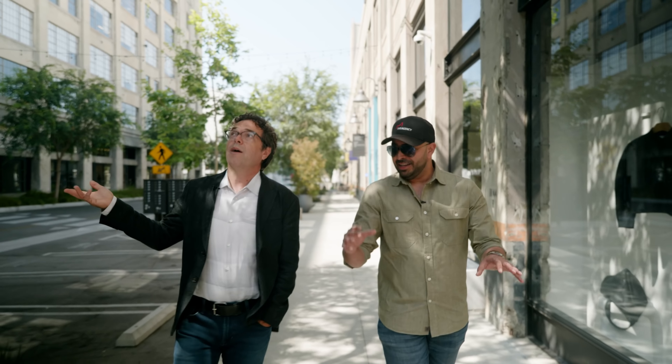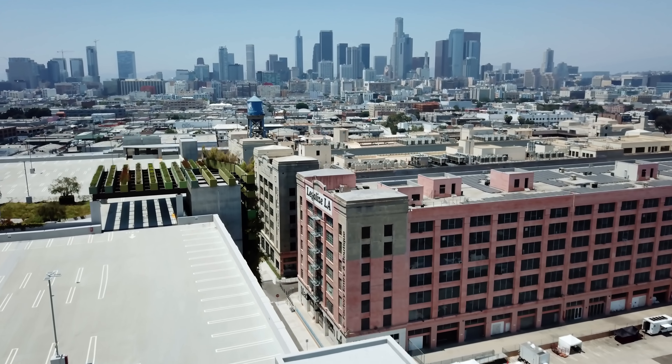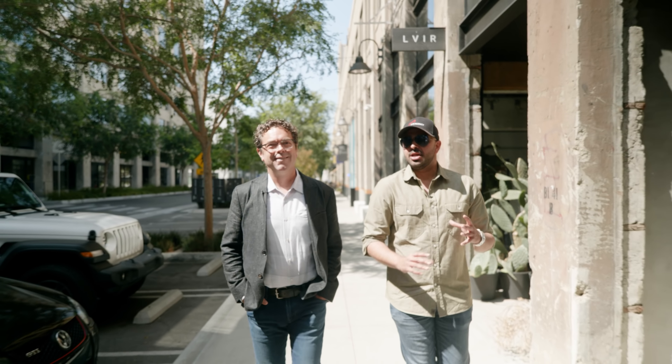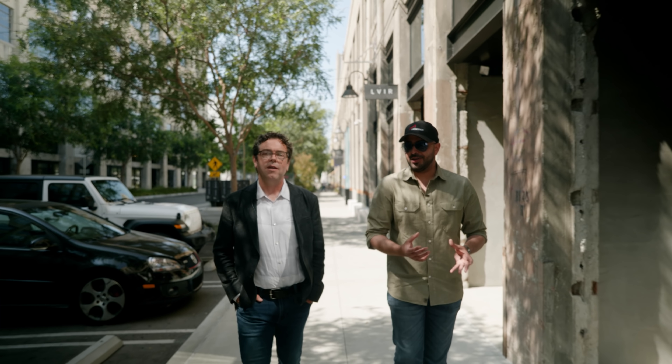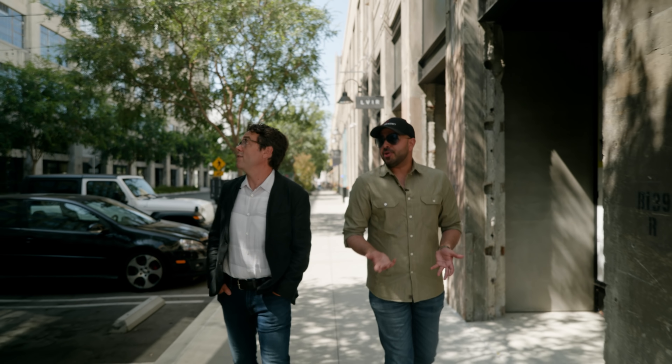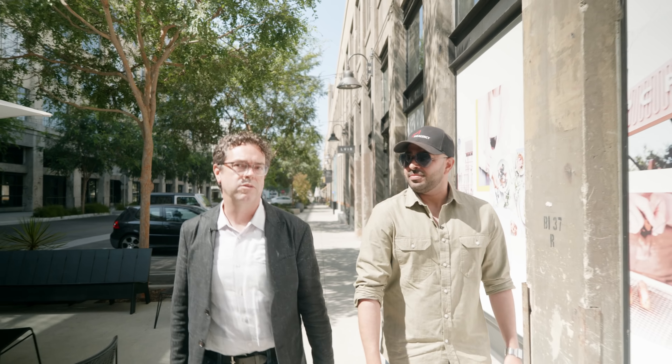It's a special environment in Los Angeles — it has a unique boutique vibe, very refined yet still urban and authentic. You're not going to see this anywhere else in Los Angeles. Perhaps in New York or Brooklyn there are places like this, but this is truly unique within LA.